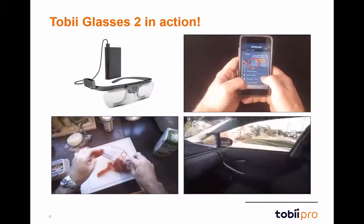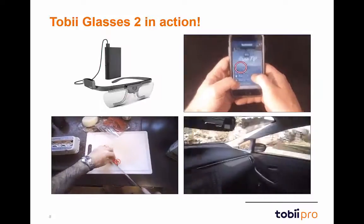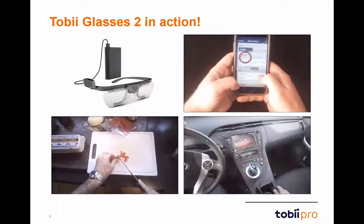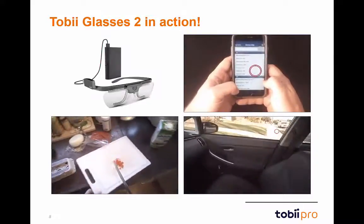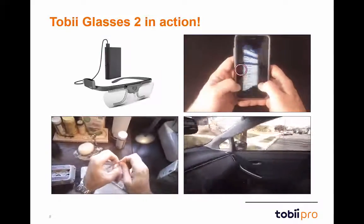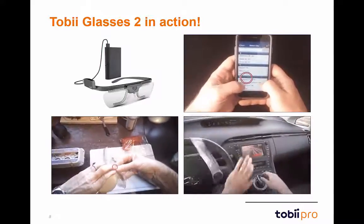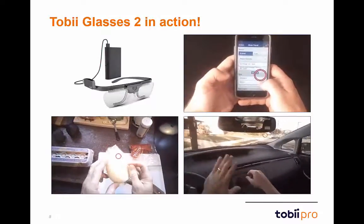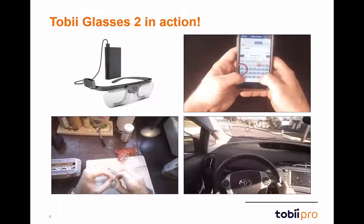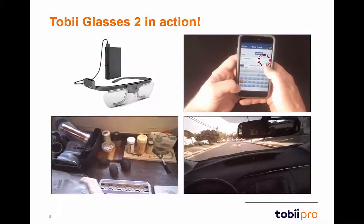Let's take a look at a couple of videos showing the Glasses 2 in action. The video in the upper right showcases great functionality with smartphones — the red circle represents the gaze position of the participant. The lower left shows a participant wearing Glasses 2 as they prepare dinner, demonstrating the precision and accuracy of the system. The lower right shows a participant wearing Glasses 2 as they drive their car.